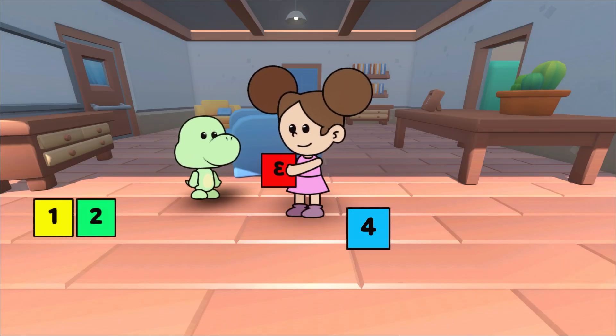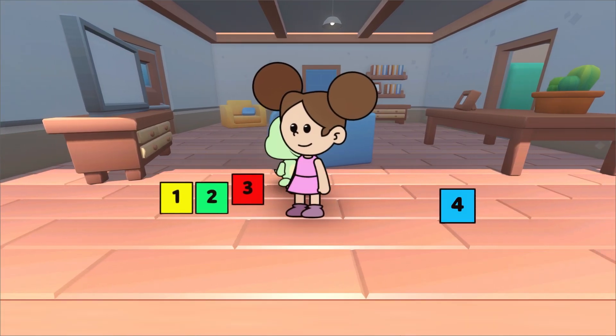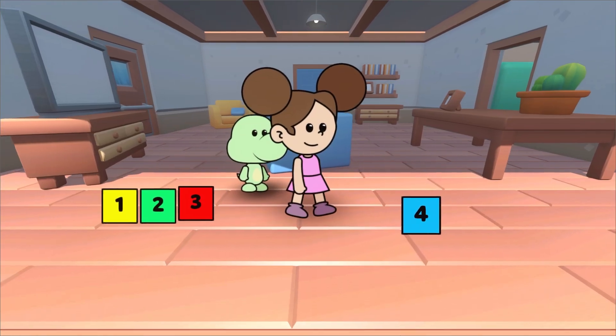What is the order of the number three? Very good. The number three comes after two.